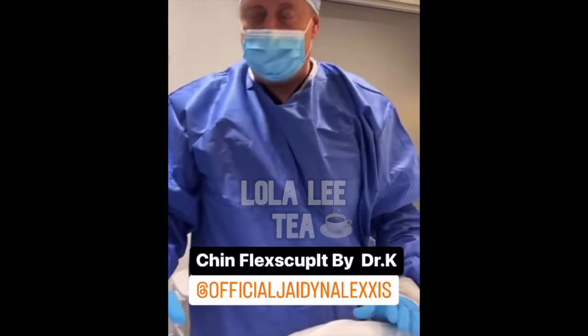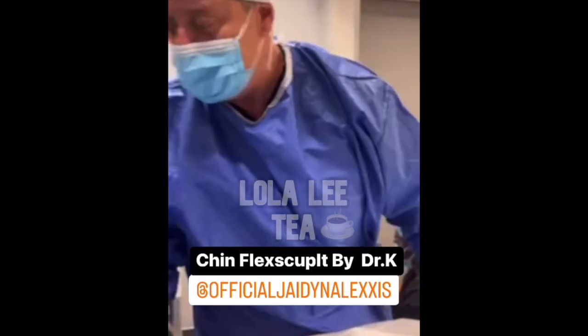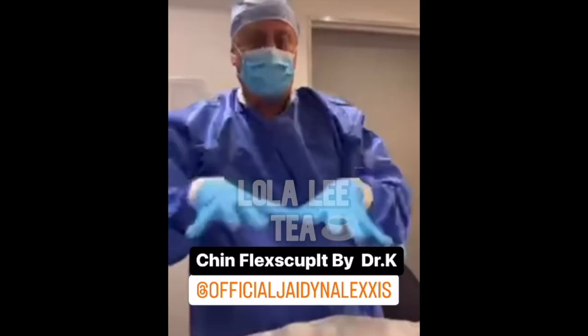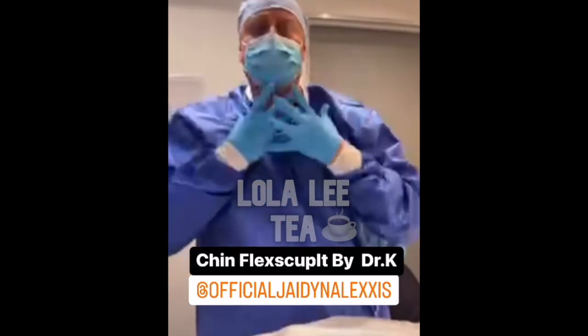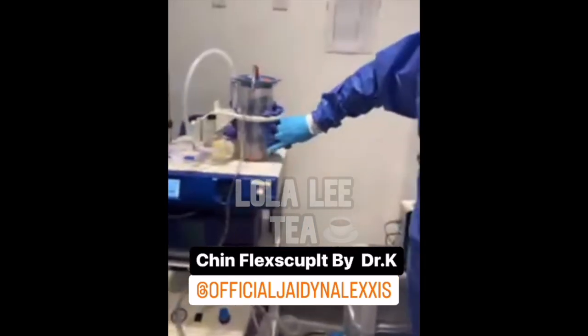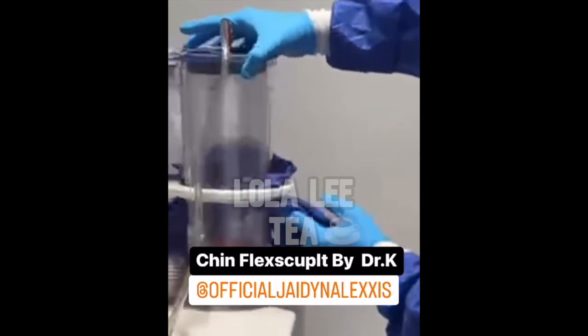Dr. V, can you tell us a little bit about the procedure that Jayden is receiving today? What we're doing is a flex cul under local anesthesia. As we can see, the area is kind of white-looking, and that means the anesthesia is really taking care of all the pain and there's no bleeding whatsoever. The fat is coming right now into the jar — you can look at the jar right here.